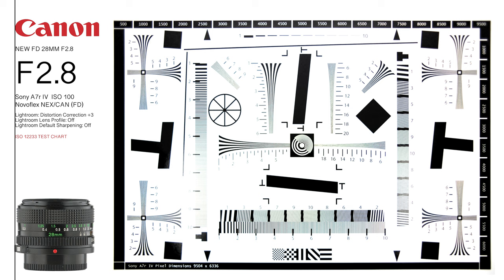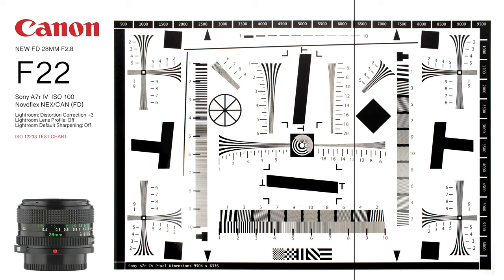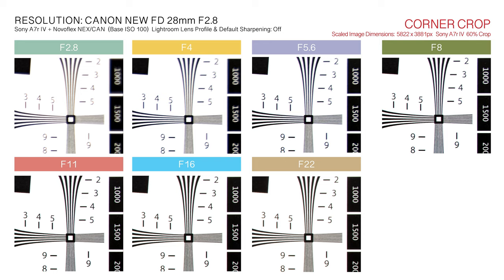When adapted to Sony's 60.2-megapixel A7R IV full-frame digital camera, the New FD 28mm lens image resolving performance is underwhelming for aperture settings between f/2.8 and f/4. At f/2.8, center and corner image rendering is soft, detail is obscure, and contrast is notably reduced. For aperture settings of f/4 and above, center sharpness and contrast are significantly improved, although corner sharpness remains compromised through f/8. Aperture settings between f/5.6 and f/16 provide the best compromise for image resolution. Optimal image sharpness is achieved at f/11.